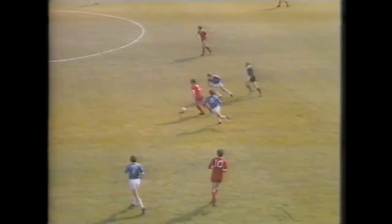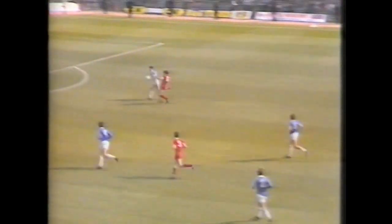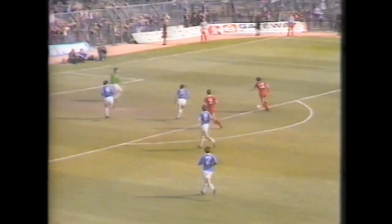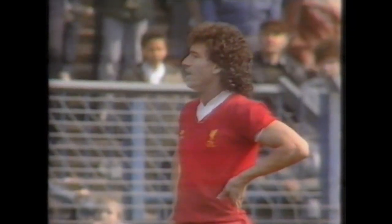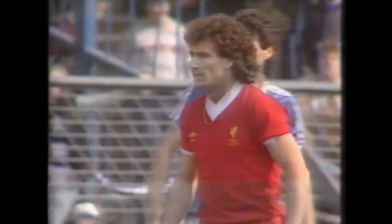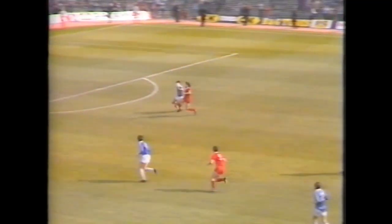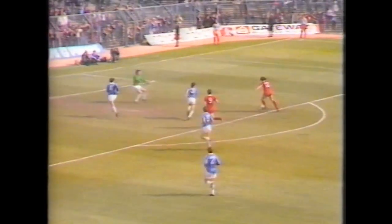Hansen did well — Lawrenson got away well and found Johnston. A good turn — great Johnston! He did the difficult part so well, got away from the defender, but the shot was over. You can see the frustration in Craig Johnston's face, but he did so well to turn away from the defender, and as the goalkeeper raced out he hit his shot over. Turned in by Stevenson — that's dangerous.